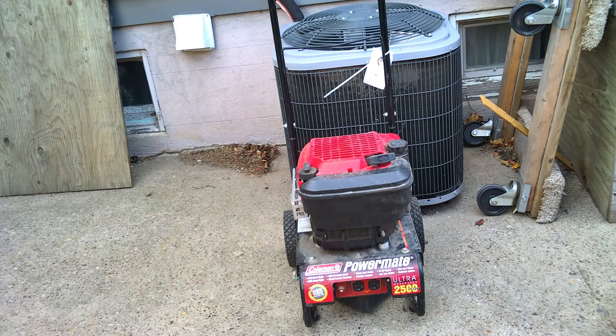Then we've got this Power Mate generator, which I paid $25 for, and it's not even dirty — it's just dusty. It doesn't look like it's been used a whole lot. So that might be a great little generator for me, just for doing odd jobs in odd places. You know, it's one of those things you put in a shed and use once every four or five years.